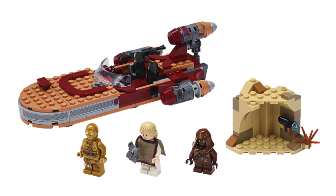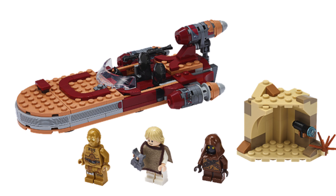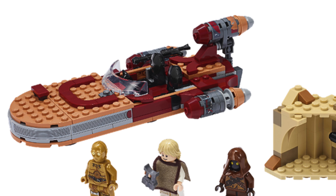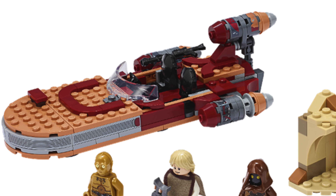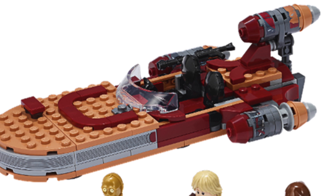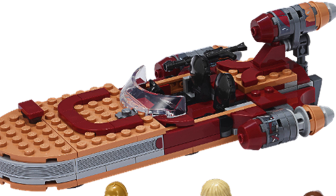Not a bad build for the Landspeeder, but again the most shocking thing for me is the price — 30 dollars after the last one was 20 bucks and this one brings less minifigs. I will say I like the chair design on the Landspeeder; I like that they've gone away from the flex tube. Not that using stickers is particularly better on the front, but we've had the flex tube design for like a decade so something different is a nice change of pace.